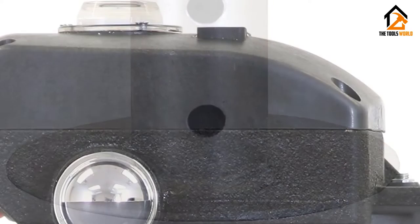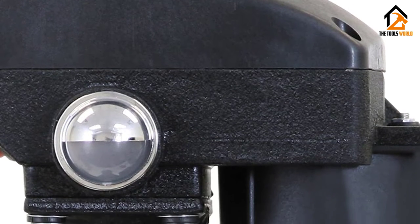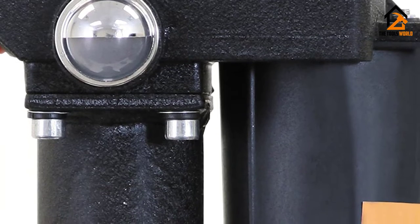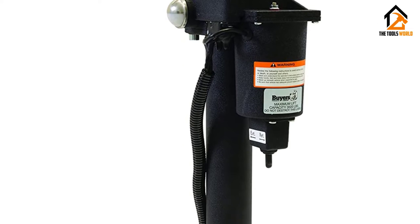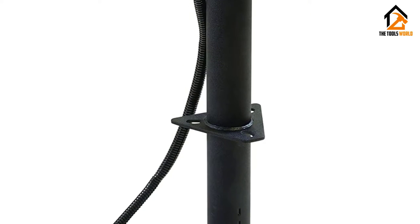With its corrosion-resistant black powder-coated finish and weather-sealed switches, this electric jack is protected from external elements. There is a crank handle that lets you override the jack manually in case the batteries go dead. Buyers Products offers a one-year limited warranty on this electric trailer jack from the original date of purchase.